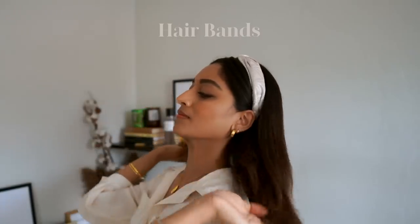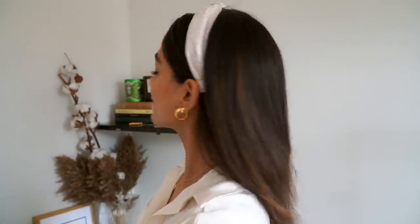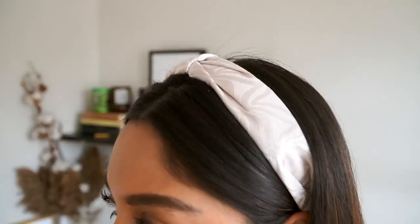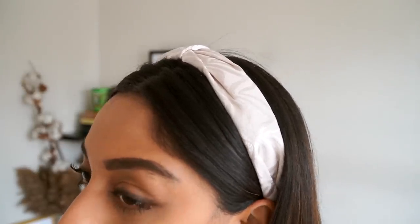My final piece — and probably the most feminine thing I've ever owned — is hair bands. This is definitely something I wore when I was younger but I'm so happy it's come back into style. When you contrast a hair band with something boyish like an oversized blazer, jeans, and trainers, it looks really interesting. Using a hair accessory is such a perfect way for an instant refresh to your whole spring look and an easy way to introduce a trend-focused item into your wardrobe.